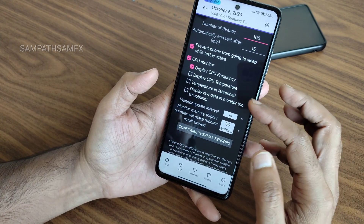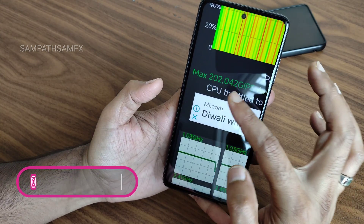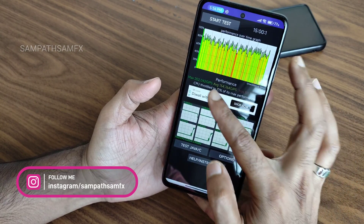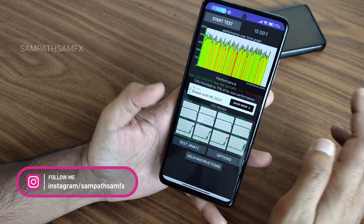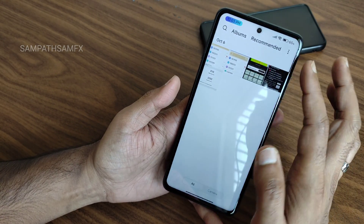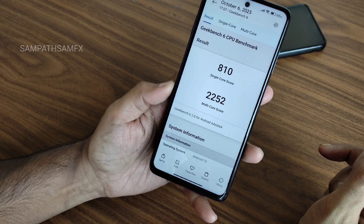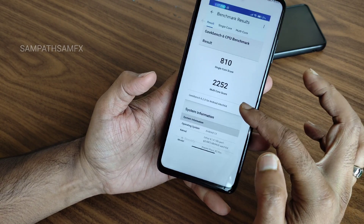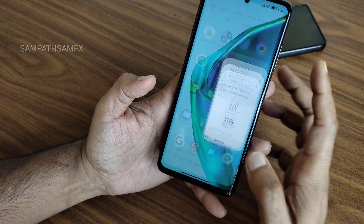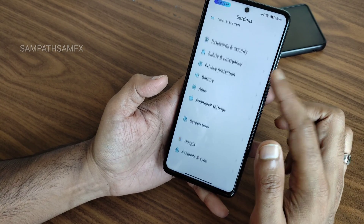The CPU throttling test results: maximum is around 202, average is 154, and minimum is 119 — throttling down to 71% of max performance. There is a little bit of throttling but it's fine. Geekbench 6.2.0 single-core score is 810 and multi-core score is 2252 with this kernel.